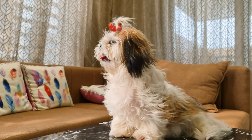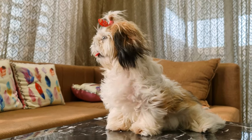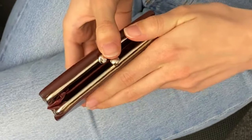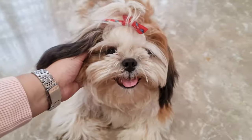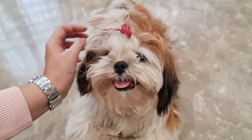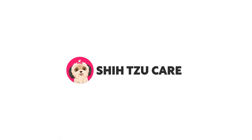We all want our Shih Tzu to look, feel, and smell their best, but taking them to a professional groomer every week can dig a hole in your pocket pretty quick. So in this video, we will go through the complete coat care of Shih Tzu that covers the entire schedule of brushing, bathing, and other coat care tips.